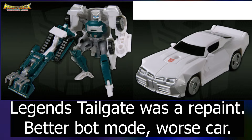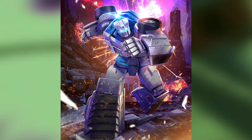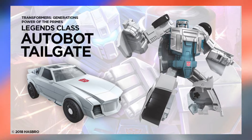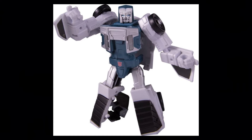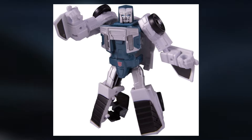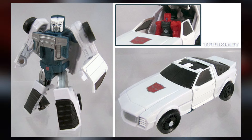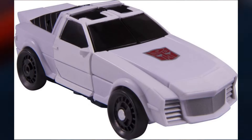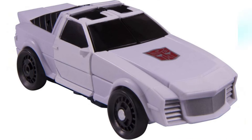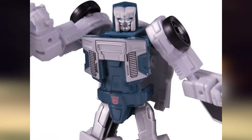It must have just been a renaissance for Tailgate, because not even four years later in Power of the Primes we got another Tailgate. Imagine that — we're averaging one Tailgate every two years, he's really getting saturated in the market. This figure is just an update of G1 Tailgate. It looks fine, but I'll be honest — I don't care. I don't like the G1 design all that much. When I think of Tailgate, I don't think of the G1 look. I'm sure there's someone out there who was excited to pick this guy up, but that person was not me.